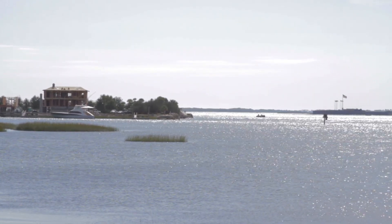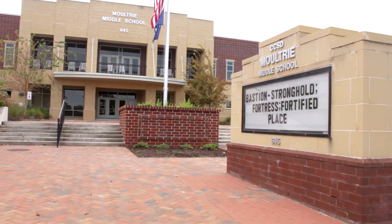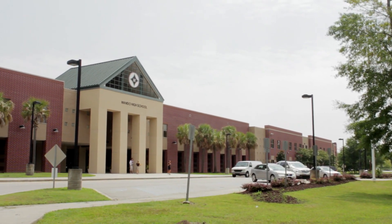Another thing that's popular about the Old Village in Mount Pleasant is school districts. You've got Moultrie Middle School and Mount Pleasant Academy as your two schools — Mount Pleasant Academy for grade school, Moultrie Middle School, and then Wando High School is the high school district.